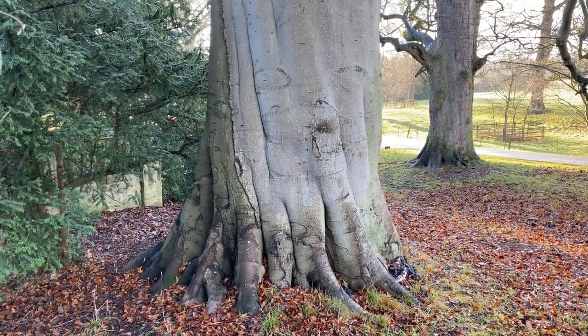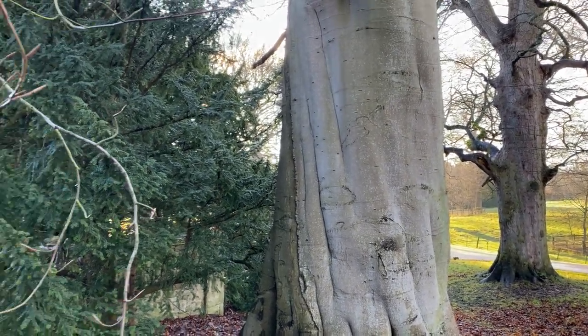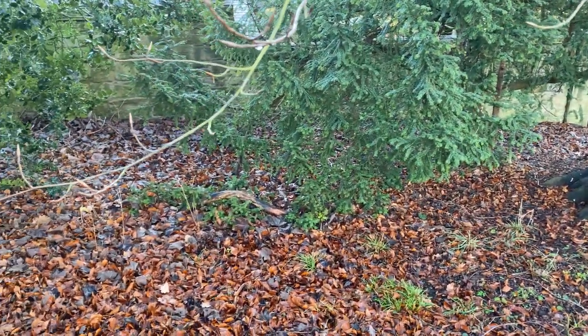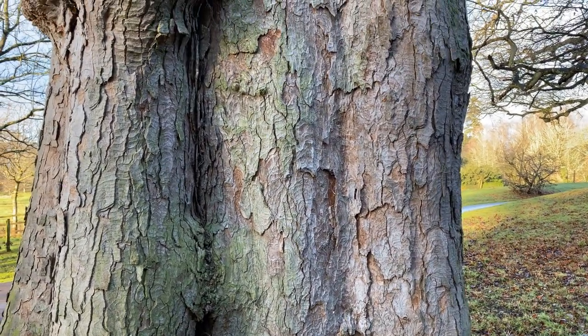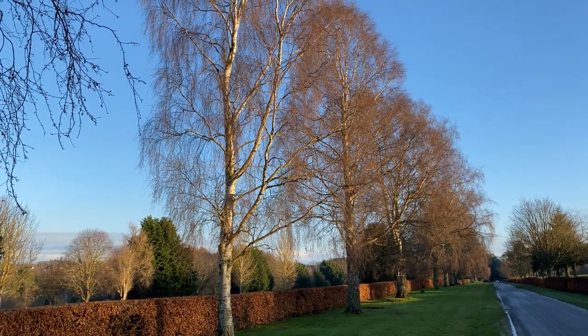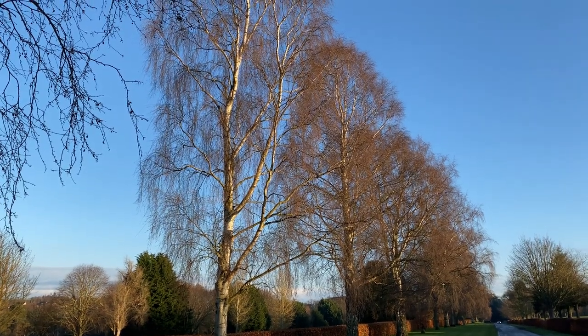A beech tree has smooth grey bark, and buds that are long and pointed and brown. An old sycamore has flaky bark, with tall slender silver birches with their silvery bark and feathery twigs.